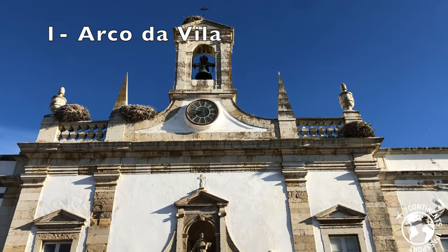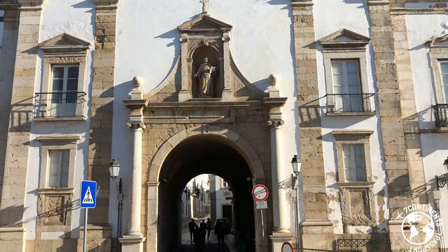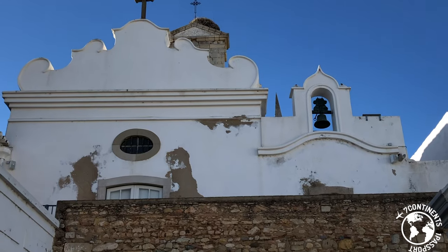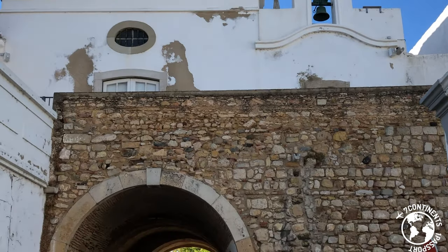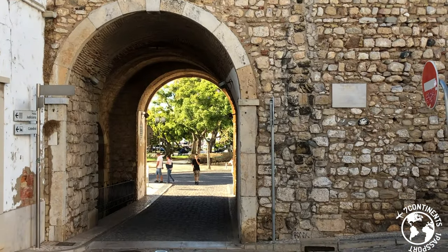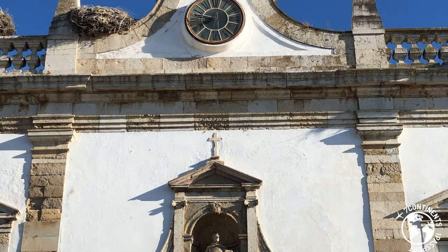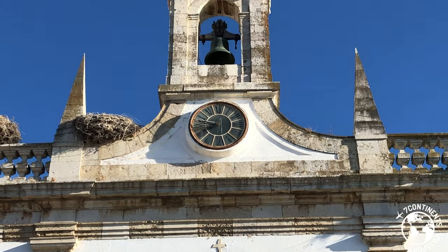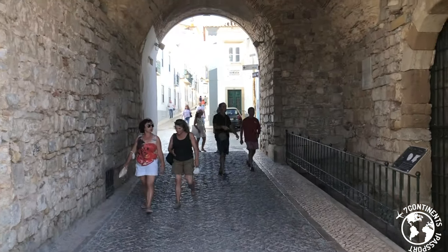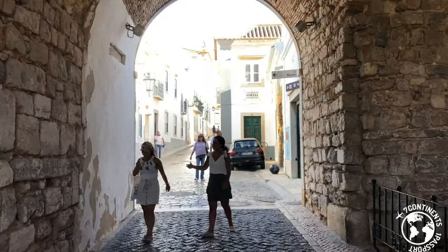Arco da Vila is a beautiful and monumental arch that replaces the Arabic gateway to the old city of Faro. The present gorgeous facade of Arco da Vila was built by the Italian architect Francesco Xavier Fabri and was inaugurated in 1812. On the top stands a statue of St. Thomas Aquinas, and right above there is a charming bell tower. When you visit the old town, you cannot miss the opportunity to admire and walk through Arco da Vila.